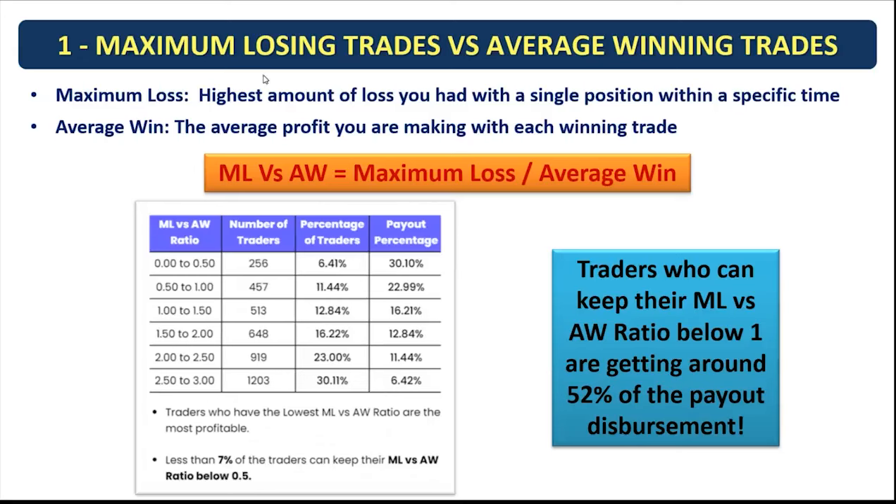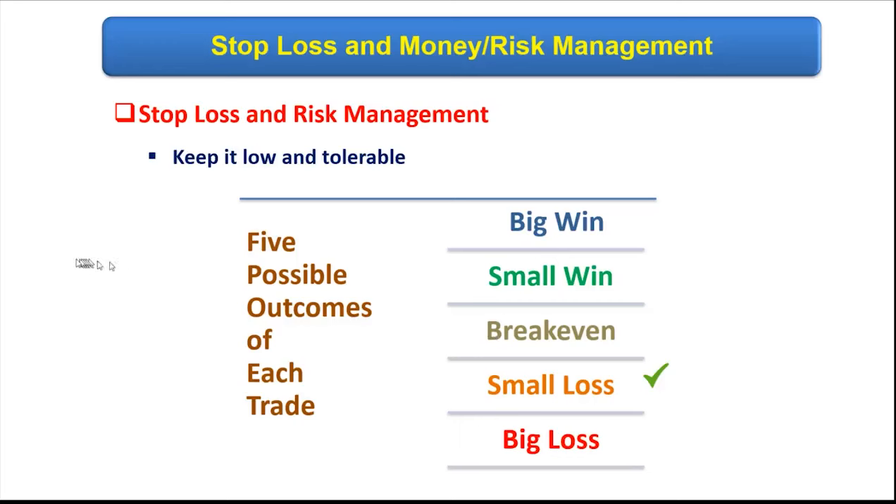The first pattern is maximum losing trades versus average winning trades. The maximum loss is the highest amount of loss you had with a single position. This study showed that less than seven percent of traders can keep their maximum loss versus average win ratio below 0.5. This is a very important point and one of the first lessons in our trading system as we discuss stop loss and money management.